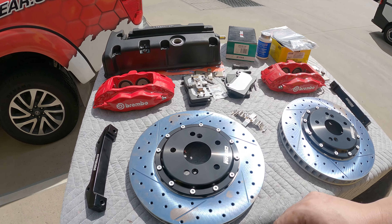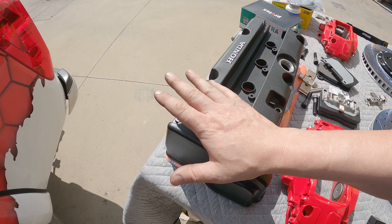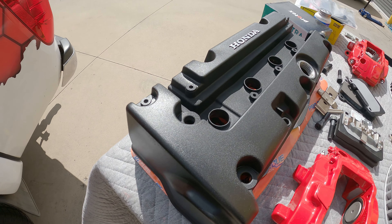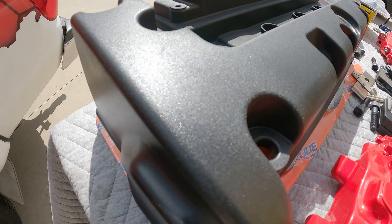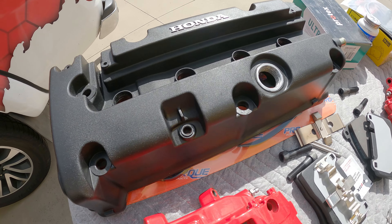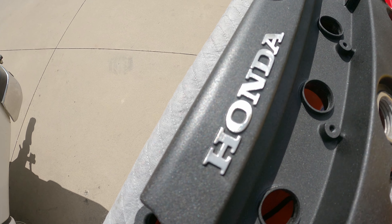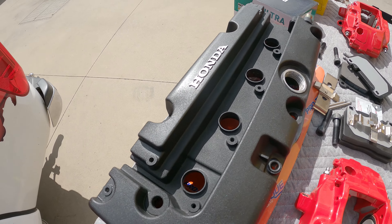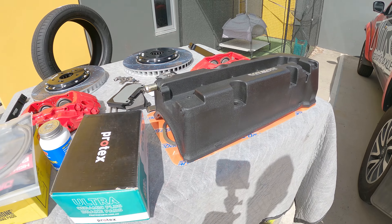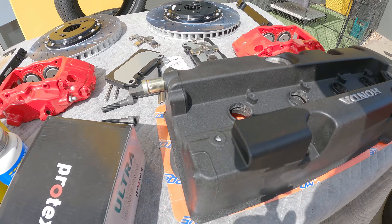The other thing we're doing is a cosmetic mod. The customer wanted to go with a wrinkle black OEM-plus look — would you believe it, I did this with a rattle can just the other night? It only took me about 45 minutes including using the heat gun, and I machined off the paint from the logo and gave that a bit of a polish. I think this came up OEM-plus — it's just bloody awesome. We're going to stick that on as well.